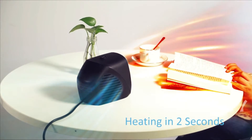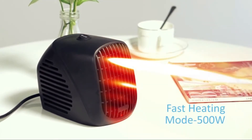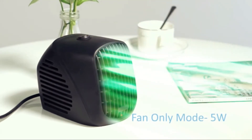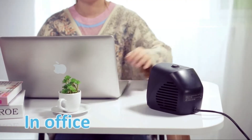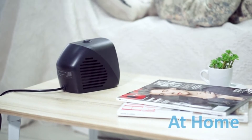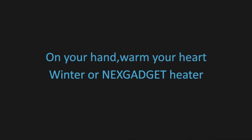Low noise turbo fan technology allows you to use it even in a library. Simple operation with one manual button. The 500-watt quick heating mode heats in 3 seconds with PTC ceramic elements. The 5-watt fan-only mode provides comfort even on temperate days. It automatically shuts off with overheating protection, and is FCC certified with V0 safety.